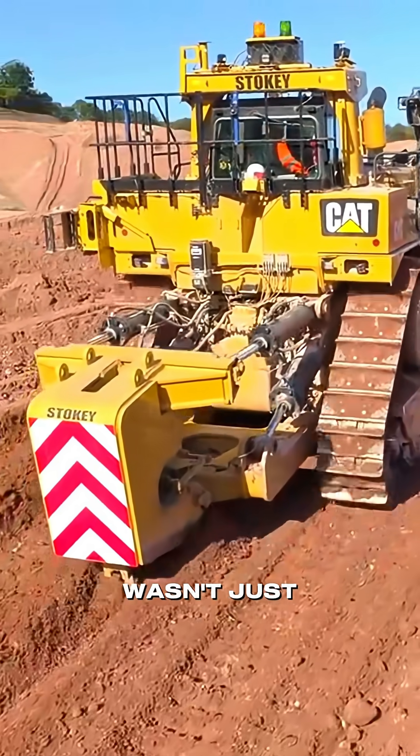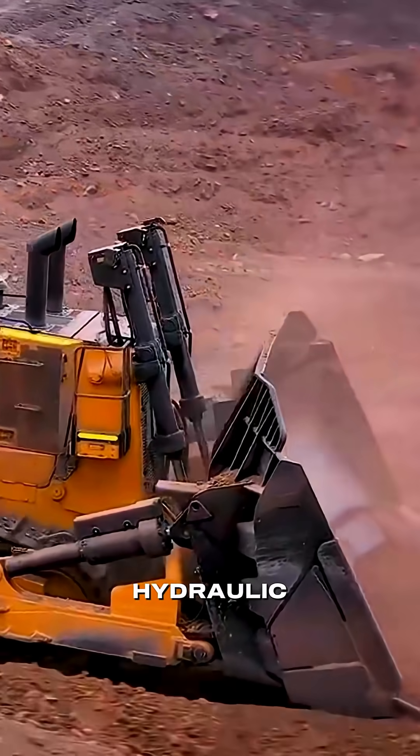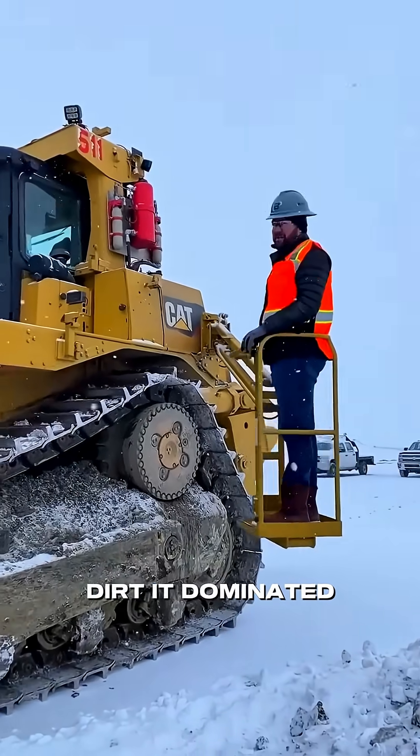But the D11 wasn't just raw muscle — it was smart, too. Equipped with a next-gen hydraulic system that balanced power and precision, it didn't just push dirt; it dominated terrain.